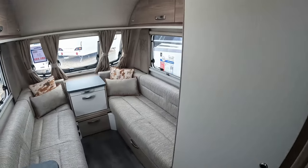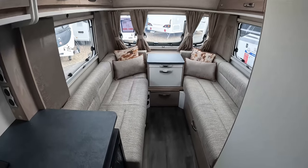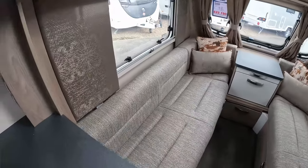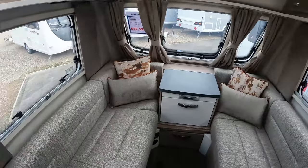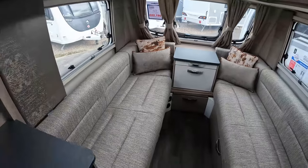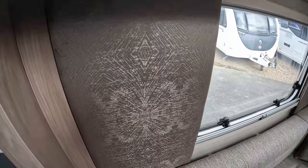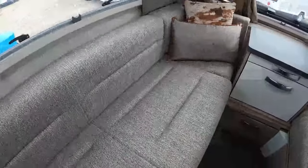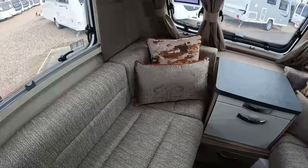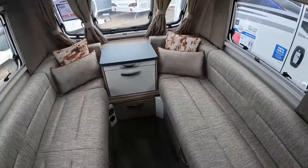As we step inside the Swift Freestyle Compact SE, we'll start with the lounge area. With this caravan being a dealer special, it does have upgraded upholstery, so the upholstery is different to the Sprite Compact, as you can see from these fabric wall panels, from the choice of fabric used on the sofas, and the cushion choices also on those scatter cushions at the front.